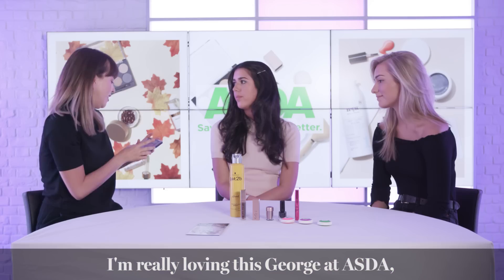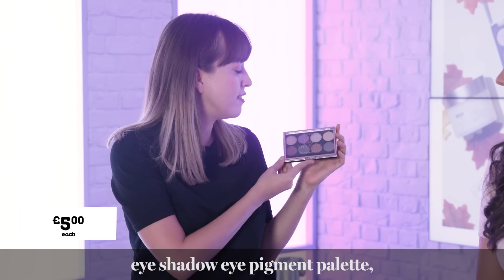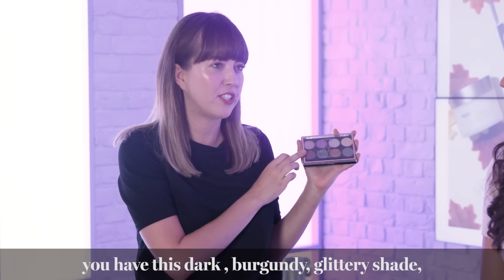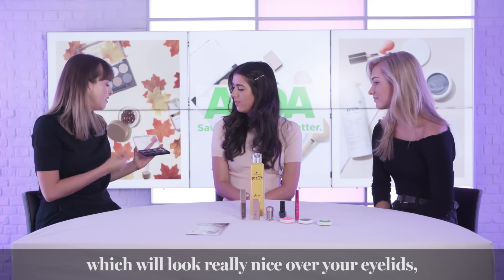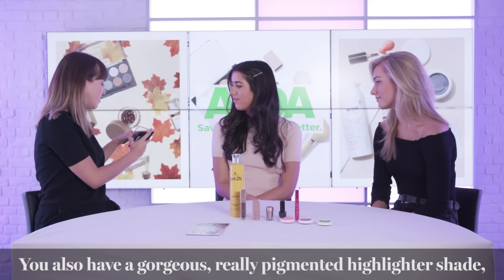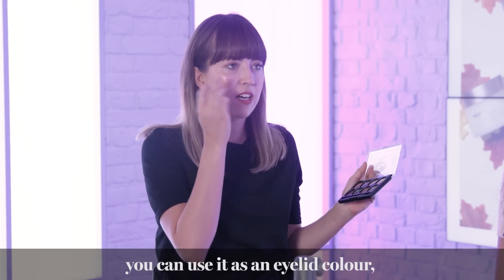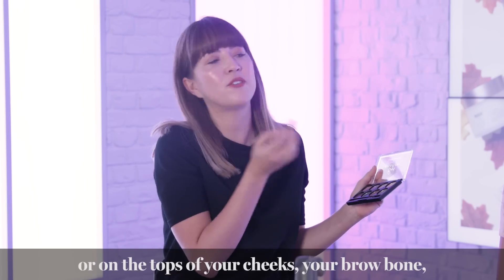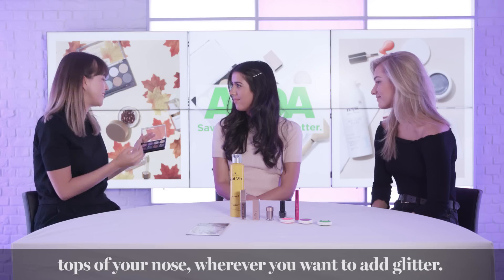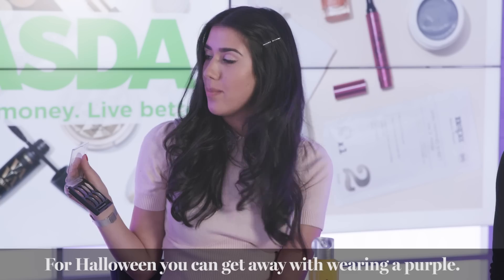I'm really loving this George eyeshadow eye pigment palette — it's only £5 and you get eight gorgeous colours. There's a dark burgundy glittery shade that looks really nice on the eyelid if you're going for a devil look. There's also a gorgeous highlighter shade that's really pigmented — you can use it on the eyelid, the tops of your cheeks, your brow bone, the top of your nose. And you can get away with wearing a purple on Halloween that you might not wear to work.